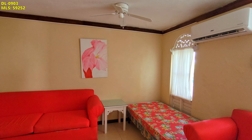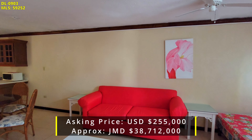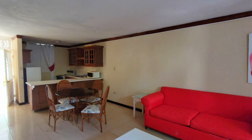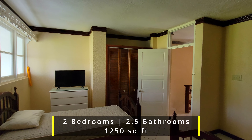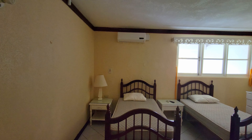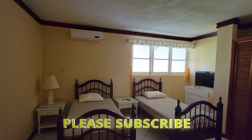Are you looking for a wonderful vacation home, or are you on the hunt for an awesome investment property? If the answer is yes to either of these questions, you'll definitely want to watch this video in its entirety. In this video, we highlight a cozy two-bedroom, two-and-a-half-bathroom resort apartment within the walls of the Franklin D Resort, in the scenic tourist town of Runaway Bay, Saint Ann, Jamaica.